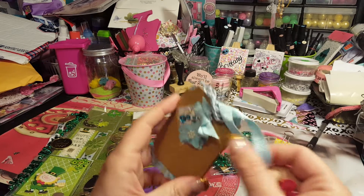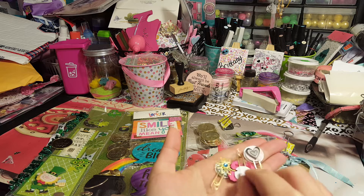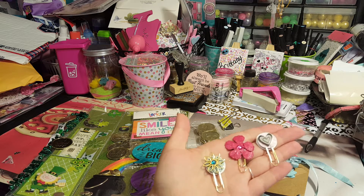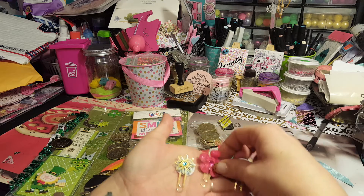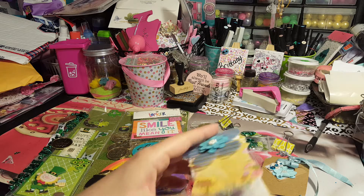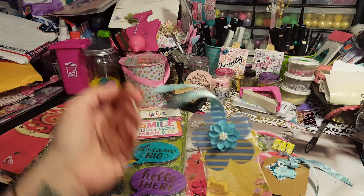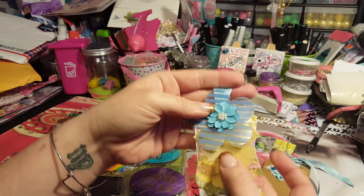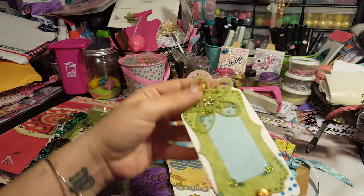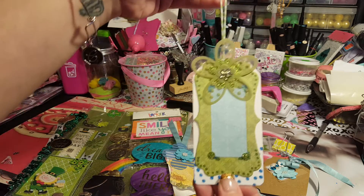She sent these three little planner paper clips, and I will definitely use those for my planner because I do have a planner. And then she sent me these layered tags — I've always wanted to do these and never knew how, so now I can see how to do it. Those are gorgeous, she sent me two of them, and they are amazing!